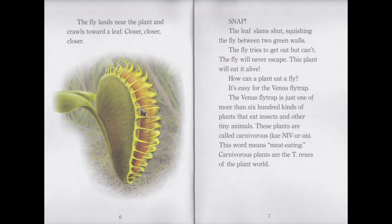How can a plant eat a fly? It's easy for the Venus flytrap. The Venus flytrap is just one of more than 600 kinds of plants that eat insects and other tiny animals. These plants are called carnivorous. This word means meat eating. Carnivorous plants are the T-Rexes of the plant world.